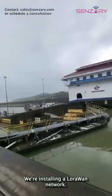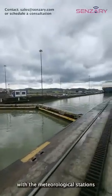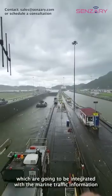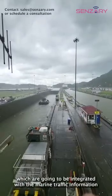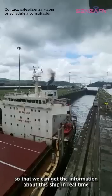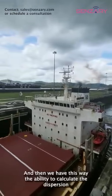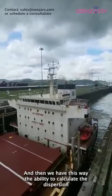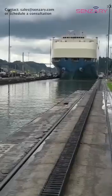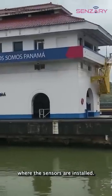We're installing a LoRaWAN network here at the Panama Canal with meteorological stations and sulfur emission controls, which are going to be integrated with the marine traffic information so that we can get information about each ship in real time and its position throughout the canal. This gives us the ability to calculate the dispersion of emissions specific to each vessel as it crosses the area where the sensors are installed.